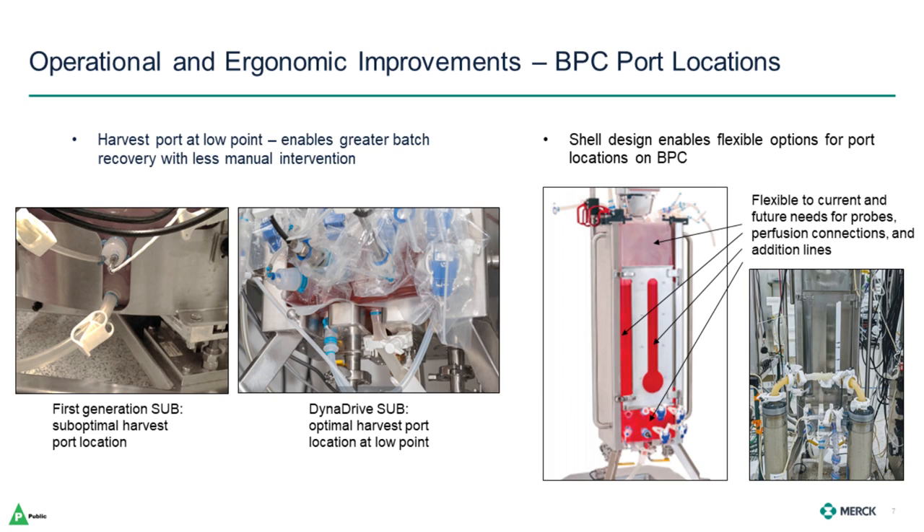The next area where we saw improvements was around port locations on the BPC. The DynaDrive harvest is at a true low point in the bottom of the BPC. In some first-generation SUBs, the harvest port has a suboptimal location, limiting the amount of volume that can be recovered by gravity or pump without manipulation of the BPC inside the shell. The harvest port on the DynaDrive enables greater batch recovery with essentially no manual intervention. The DynaDrive shell is designed with many access points to the BPC on the front from top to bottom, greatly increasing the options for potential port locations on the bag. We think this makes the BPC flexible to current and future needs for probes, perfusion connections, and addition lines.